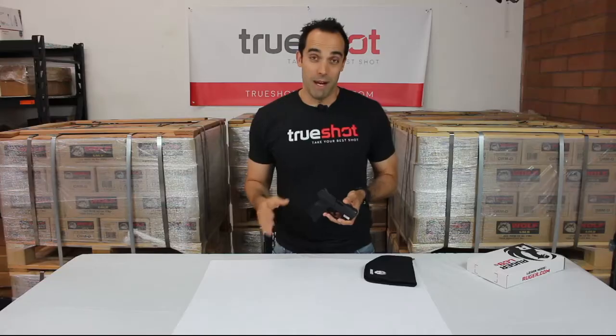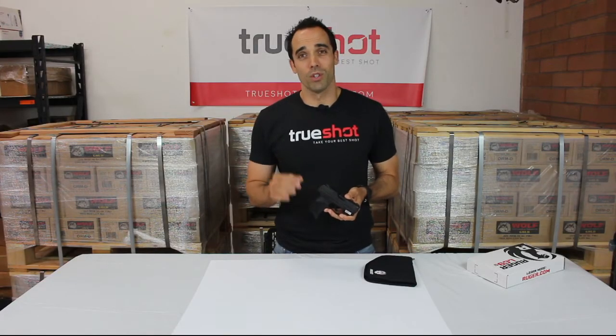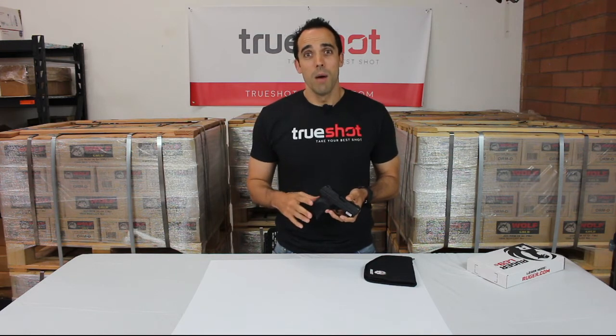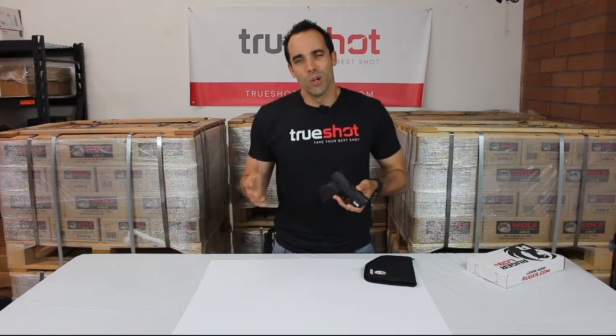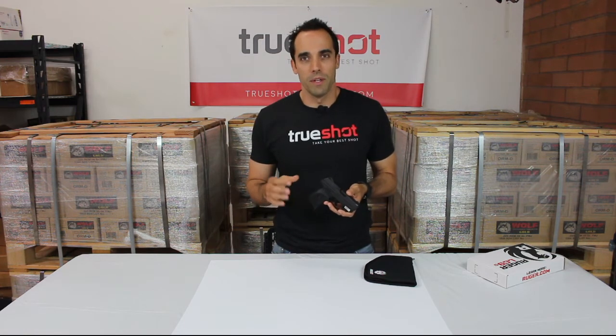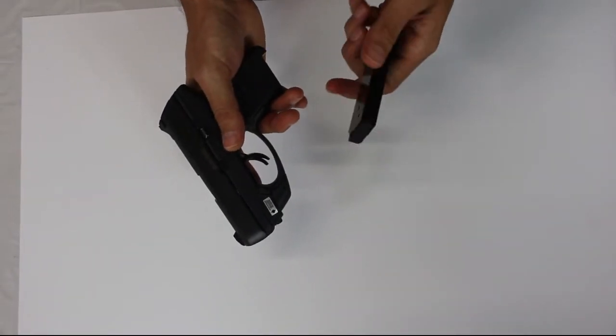Now let's get to what we don't like about this pistol. If we're being picky, we would have liked to see Ruger add night sights to this. But they did do an integrated Crimson Trace laser, so at that point we're probably not going to miss the glowing sights in the dark. The second thing we would have liked is an extra magazine or two — right now it comes with one magazine.